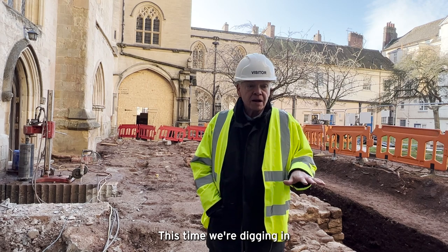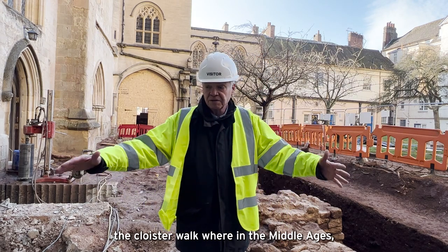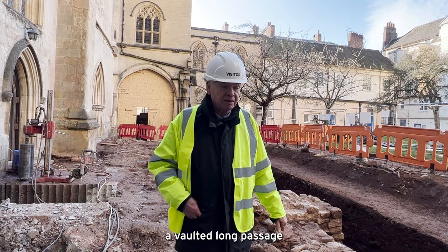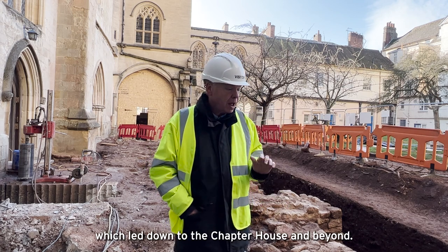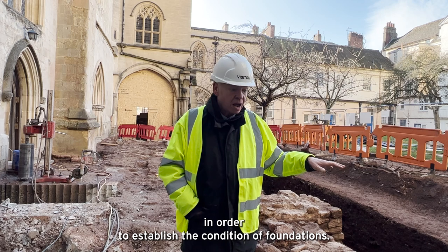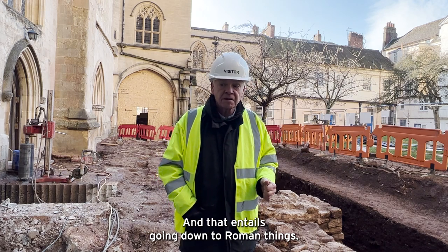This time we're digging in the Cloister Walk, where in the Middle Ages the medieval clergy would have walked underneath a vaulted long passage which led down to the chapter house and beyond. We're also investigating below that level in order to establish the condition of foundations, and that entails our going down into Roman things.